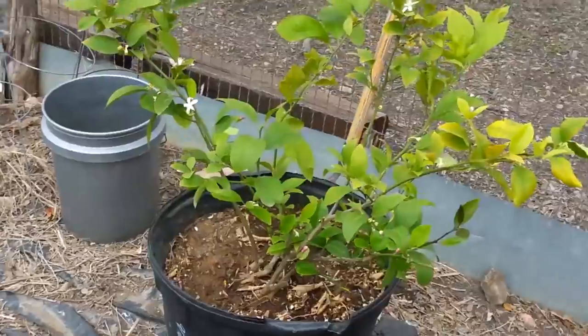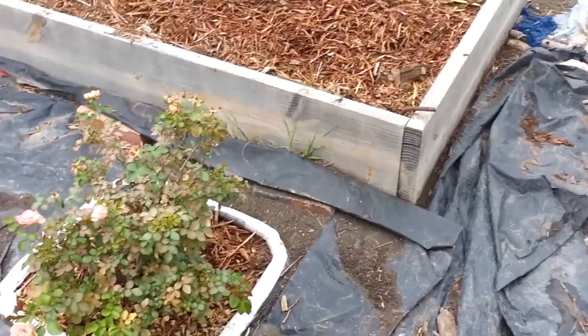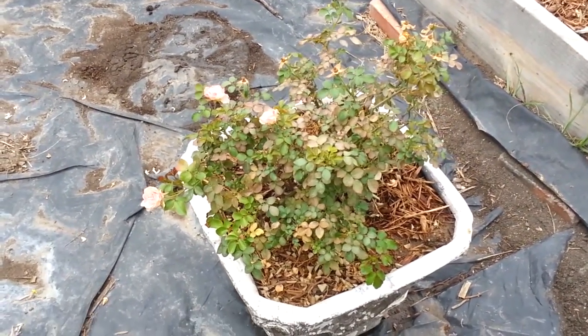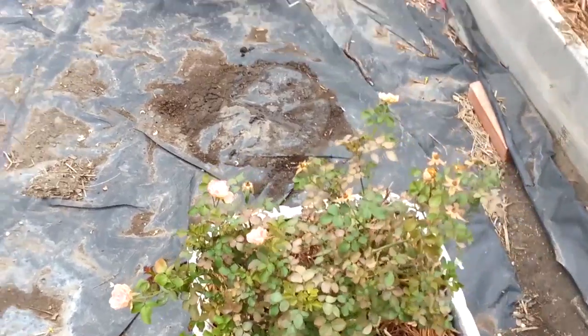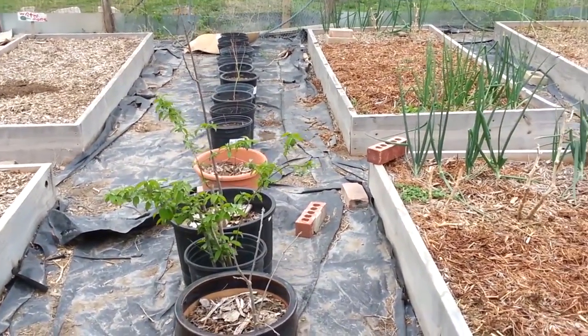And over here is my lemon tree. And this is one of mama's rose plants that I've been nursing along all winter. And that's just trees that I'm trying to start, all in the buckets.